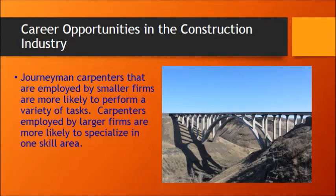Journeyman carpenters that are employed by smaller firms are more likely to perform a variety of tasks. Carpenters employed by larger firms will specialize in one skill area. So if you work for a smaller firm, you're going to have to know a lot more, and you're also going to learn a lot more, which means you'll be more valuable as time goes on.